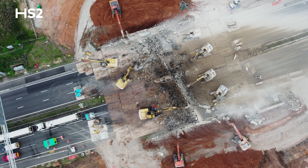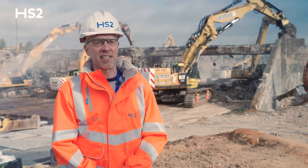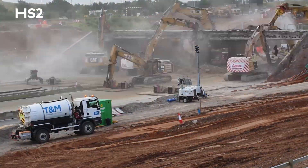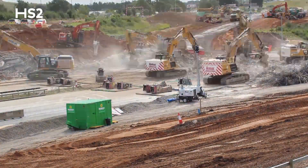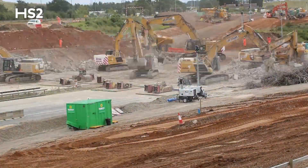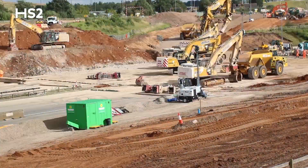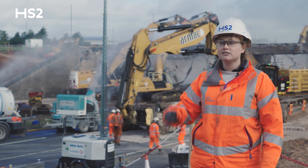The work you see going on behind me started well over a year ago. Working in close collaboration with National Highways and HS2, BBB have undertaken a huge amount of activity to get to this point. That includes road diversions, utility diversions, additional bridge construction, removing the technology for the smart motorway — the electricity, comms, and water that crossed across the structure as well.